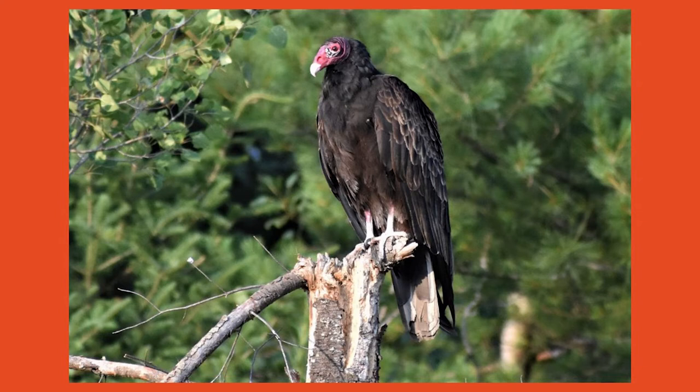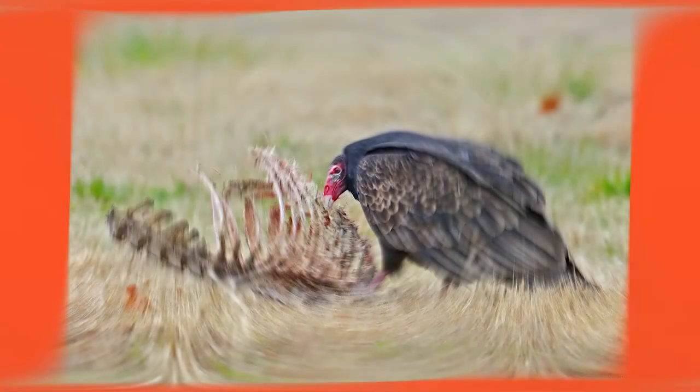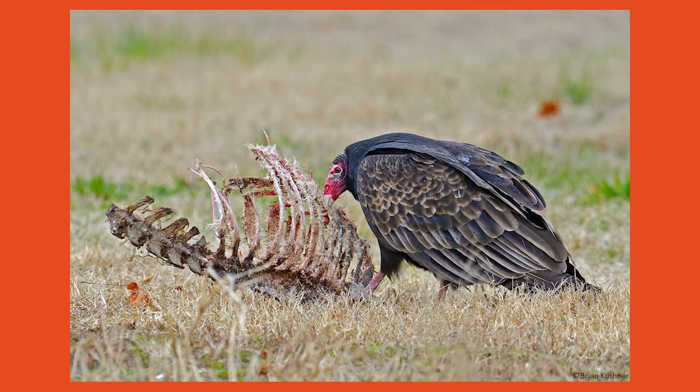Although the turkey vulture isn't the prettiest bird, they play a huge role in keeping the environment clean. A turkey vulture's diet consists of carrion, or decaying animal meat, and they very rarely kill their prey. Their feet resemble a chicken's foot, making them useless for catching live animals.